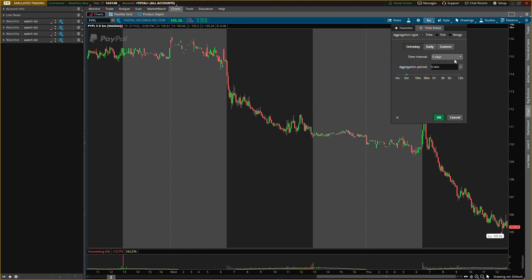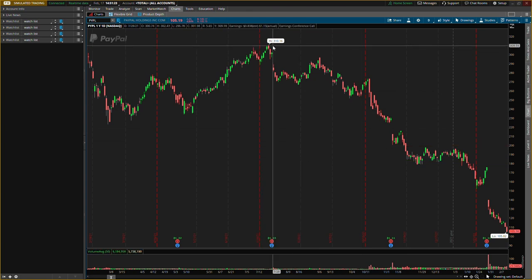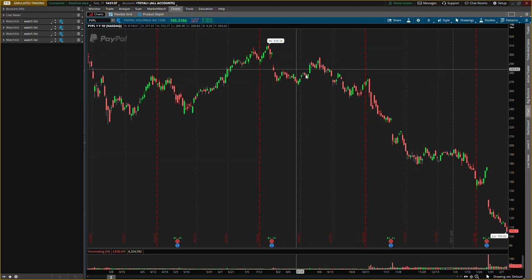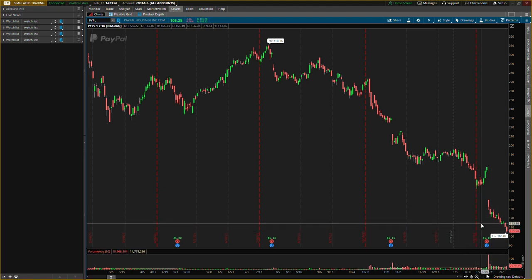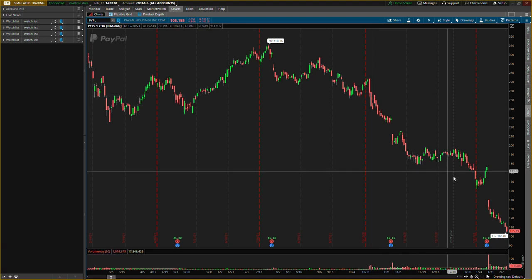Now for some stocks I'll be adding to for the long term. First is PayPal — I've been slowly buying it. The high was about $310 and now we're around $105, so it's down about 65% — a very profitable company at these prices. Say you want to put $1,000 into the stock — I'm slowly buying $50 here, $70 here, $100 here to build up that position, then just let it sit. I know for sure PayPal in a couple of years is going to be way over this. Looking to double or even triple — a triple would be back to new highs.